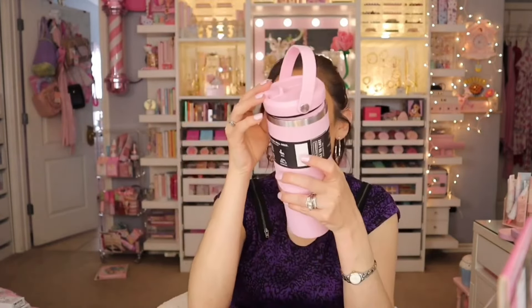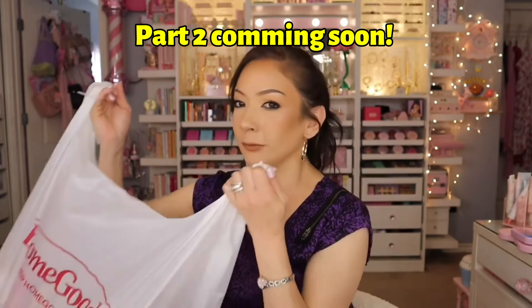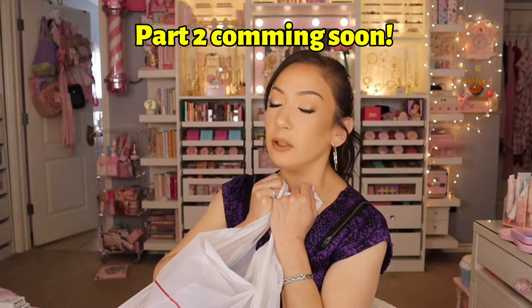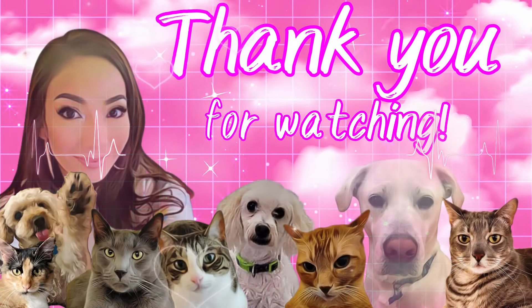You connect the straw to the cap right here and put it in place. Now let's go into the extra fun part — Juicy Couture purses!